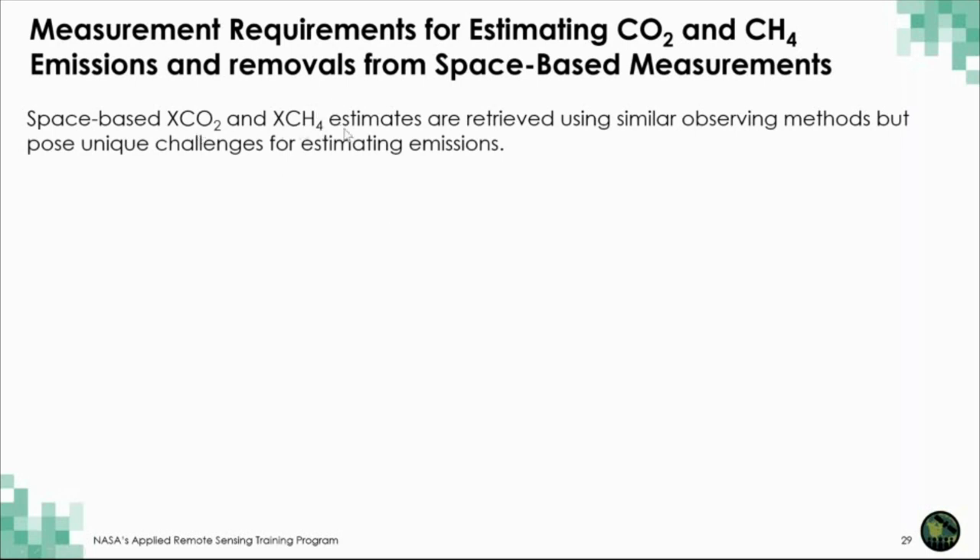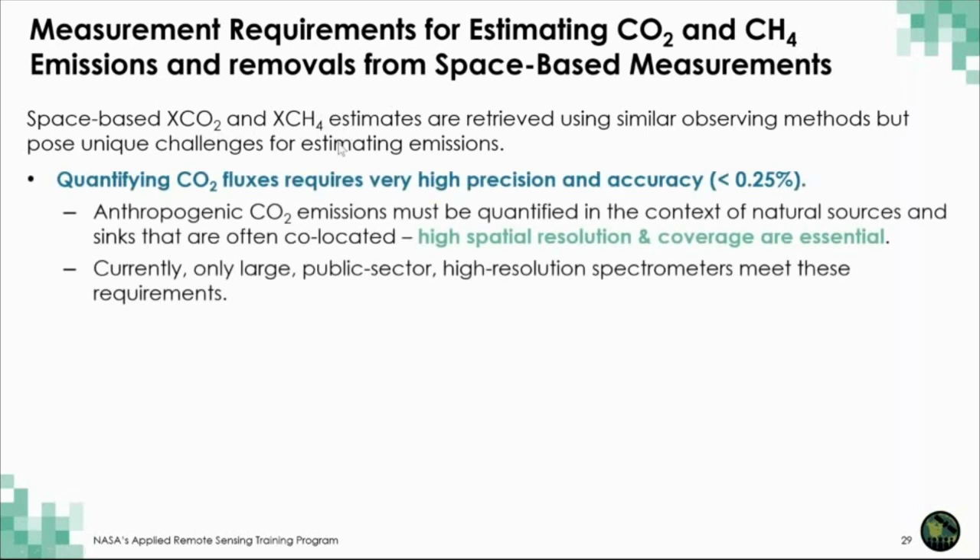Now let's discuss the specific challenges for measuring CO2 and CH4. The biggest issue with carbon dioxide is that there is so much CO2 in the atmosphere — over 400 of every million air molecules are CO2. An individual large power plant or large city will change the CO2 abundance only by about one part per million, one part in 800. So we need to make very, very precise measurements to distinguish what's going on over a city versus just outside that city. It takes a fairly large, expensive instrument to do that, and currently large public sector missions like GOSAT and OCO-2 are the ones capable of doing that.